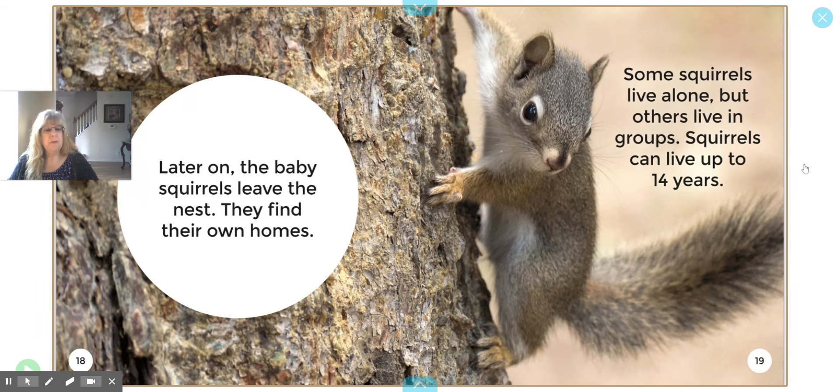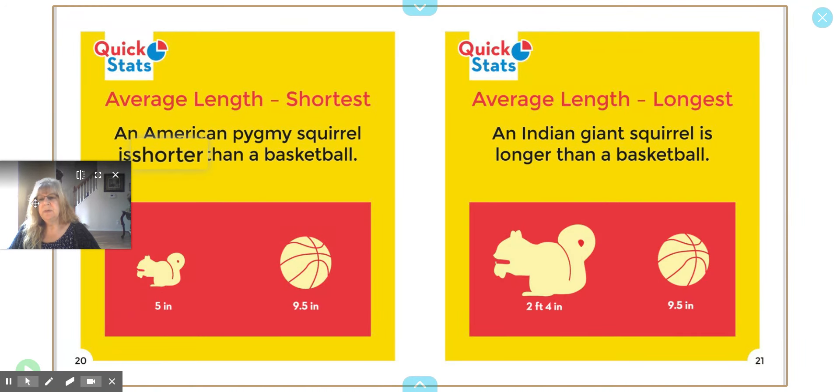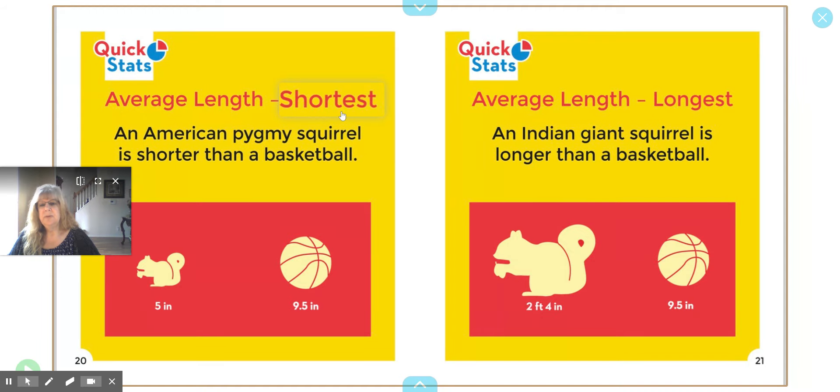Squirrels can live up to 14 years. Here's some interesting information: the average length for the shortest — an American pygmy squirrel — is shorter than a basketball. The average length for the longest — an Indian giant squirrel — is longer than a basketball. Wow, that's a big difference.